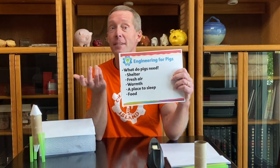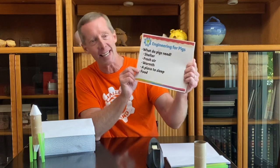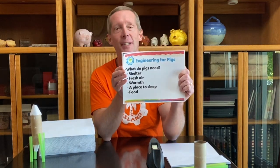So here's the ideas we came up with. We think we'd want them to have shelter, of course. We'd want them to have some fresh air so that they stay comfortable. We'd want them to stay warm, especially when it gets cold at night. A place to sleep would sure be nice and some food. So as we're designing our pig barn today and engineering it, we want to be sure we get something for all those features in there.